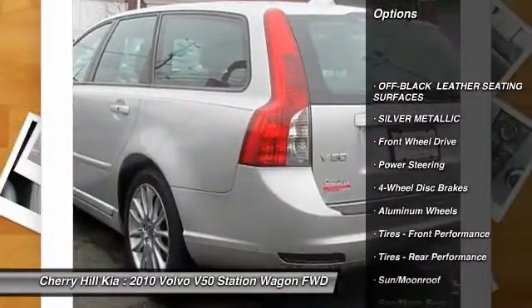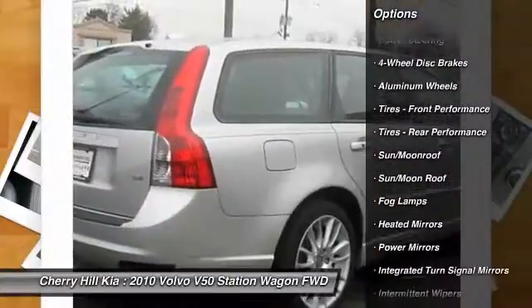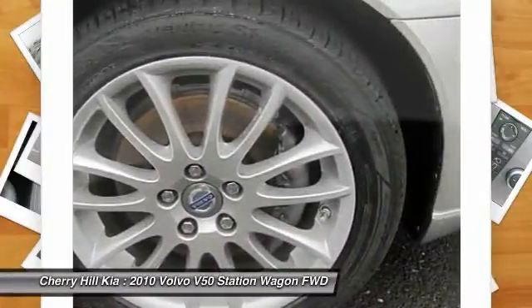Stability control. Anti-lock braking system. Traction control. Keyless entry. Steering wheel audio controls. Power passenger seat. Moonroof. Bluetooth. Leather-wrapped steering wheel. Power steering.